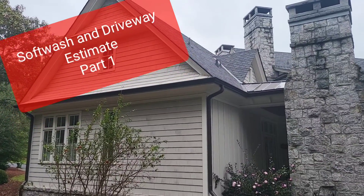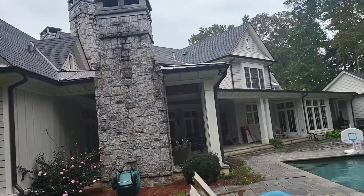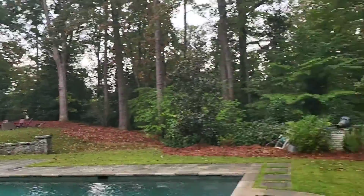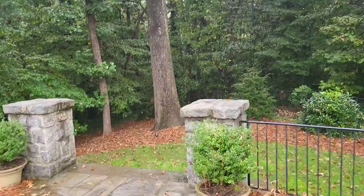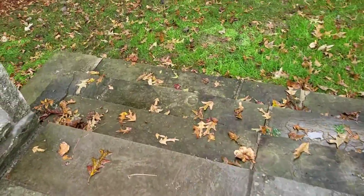Alright guys, we got an estimate on this house here. We got to soft wash this entire house. This is a big one — this is a big job, not going to lie on that one.